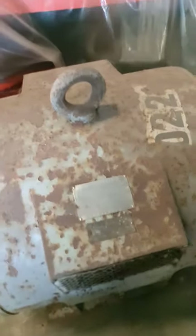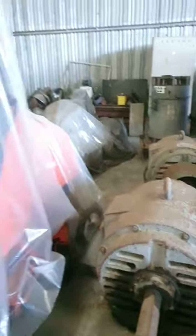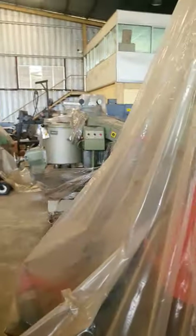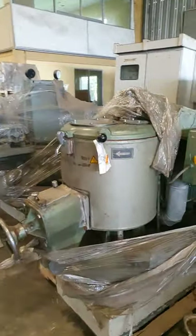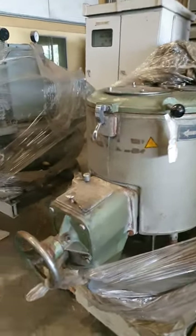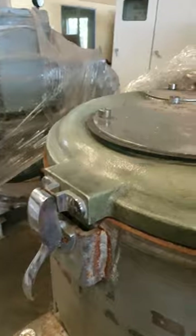If you stay and look at this entire video you will really see everything that is here. This is a huge electric motor. Then I just by coincidence saw this German bread-making machine.